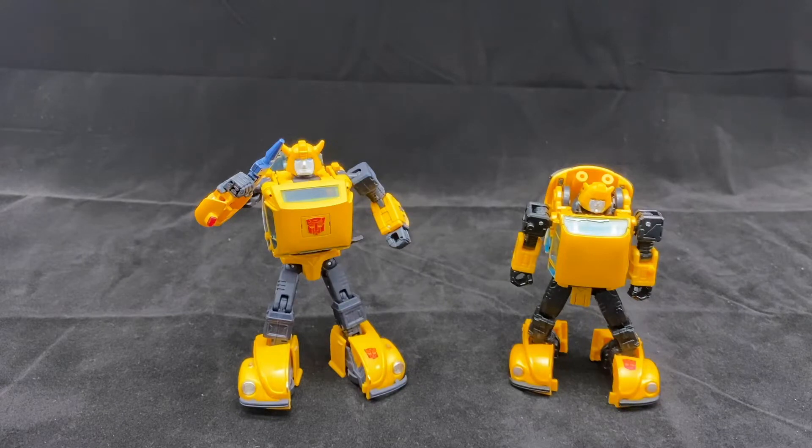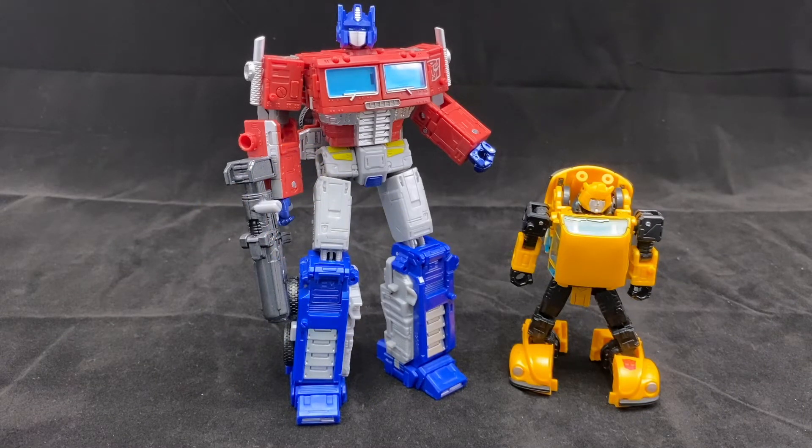The other bot I want to compare this to is Masterpiece Bumblebee, because that's essentially what we have going on here. There are a lot of similarities, even in the color — the tone of yellow is actually really similar. Of course there are some different design cues, but they did a great job making a version you don't feel bad playing with that you can put in your regular collection, even though it's not that much smaller than the Masterpiece version. I won't be surprised if someone makes a new head for the Netflix Bumblebee with the mask of the original G1 toy.